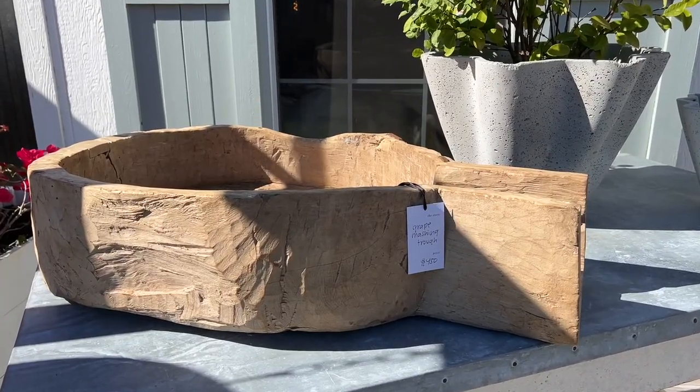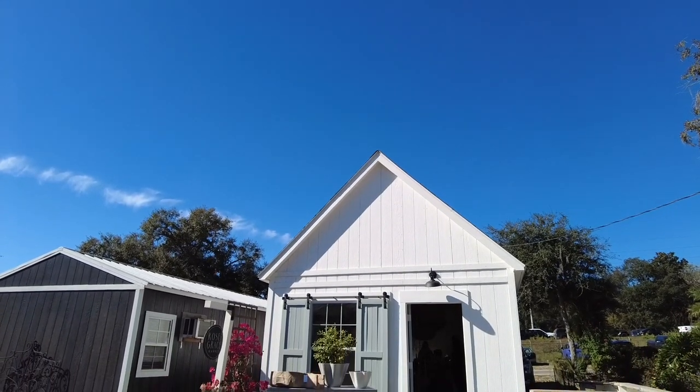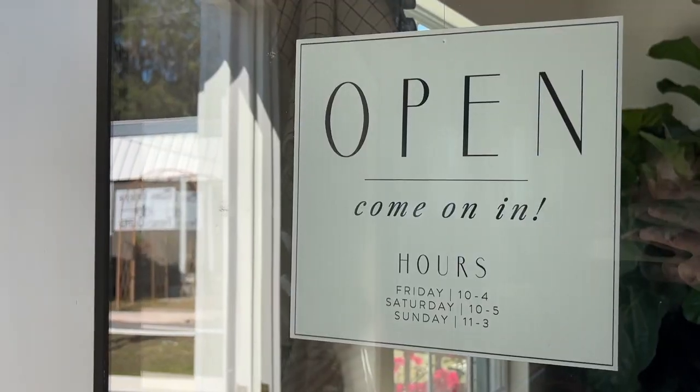And how long have you been here? We opened our location in April of last year, but we've been working a little under five years now, doing local pop-up shows and things like that.